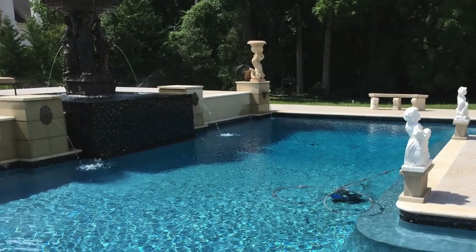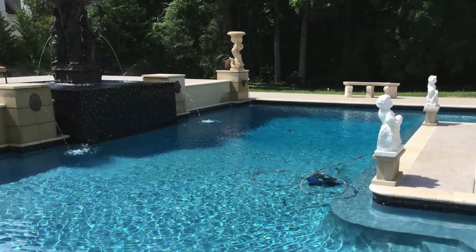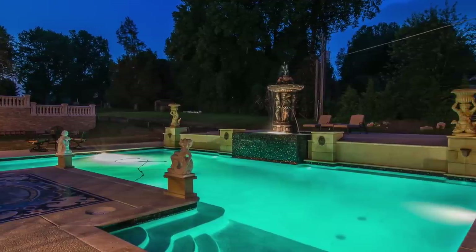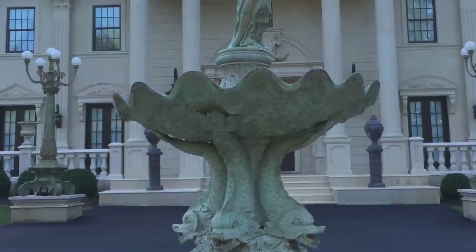The property is also complemented by a four-car garage, ample guest parking, dual gated entries and a security system. Truly a modern masterpiece.